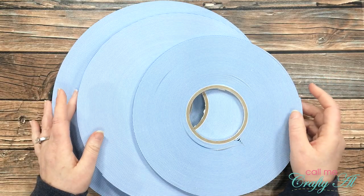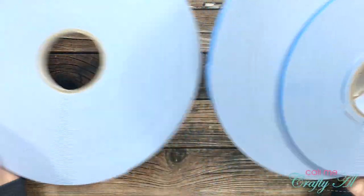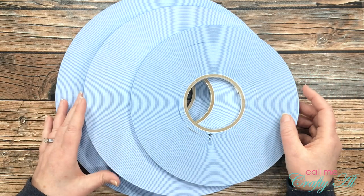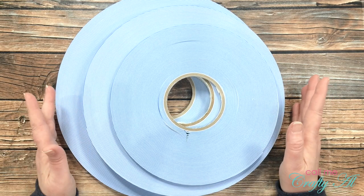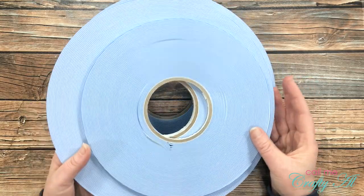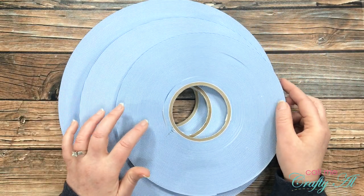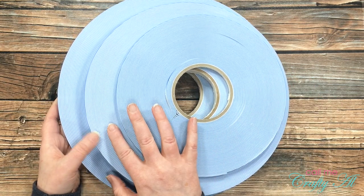It wouldn't be a Call Me Crafty Owl video without me popping in with my big blue rolls of foam tape. I buy these on Amazon and it's actually called window glazing tape. This might not be something you want to use in scrapbooks as I'm not sure how acid-free it is, but for card making it's the best deal I can find. While the price of the roll might seem a little pricey, it lasts forever — this thin quarter-inch one came the same size as the background roll and I've been using it for at least a year.